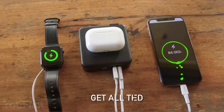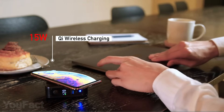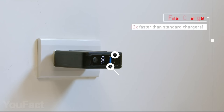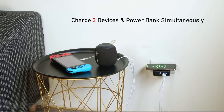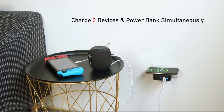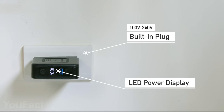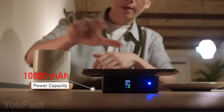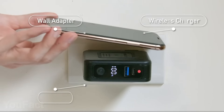One device to charge them all. The portable power bank will juice up your Qi-enabled gadgets anywhere and anytime. Just in case they don't support wireless charging, there are two types of ports to save the day. So on the whole, you can power up to three gadgets at a time. A digital display on the side will provide you with all the essential info, and when the 10,000 mAh battery drains out, just plug the power bank into a regular socket. It's that simple.